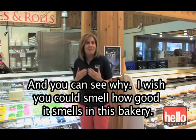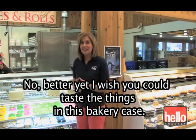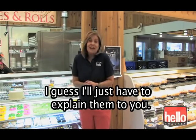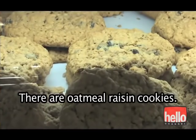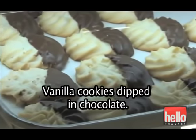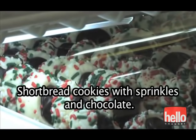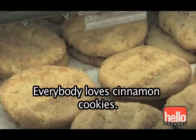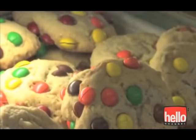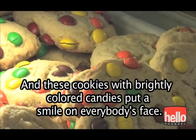I wish you could smell how good it smells in this bakery. Better yet, I wish you could taste the things in this bakery case. I guess I'll just have to explain them to you. There are oatmeal raisin cookies, vanilla cookies dipped in chocolate, powdered sugar pecan cookies, shortbread cookies with sprinkles and chocolate. Everybody loves cinnamon cookies, and these cookies with brightly colored candies put a smile on everybody's face.